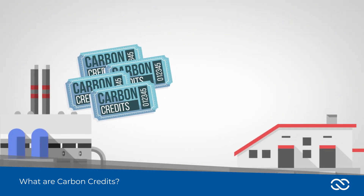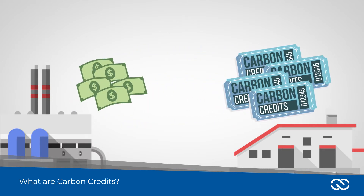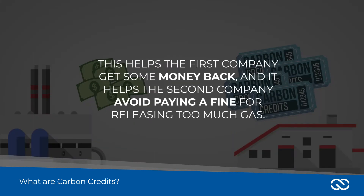Sometimes companies have extra carbon credits that they don't need, so they sell them to other companies who need them. This helps the first company get some money back and it helps the second company avoid paying a fine for releasing too much emissions.